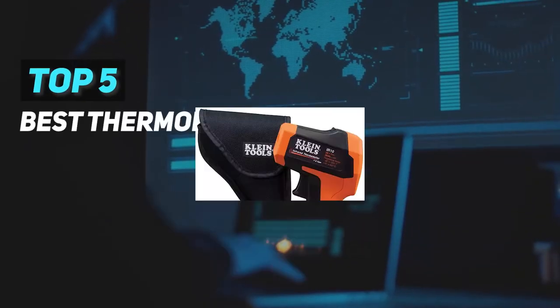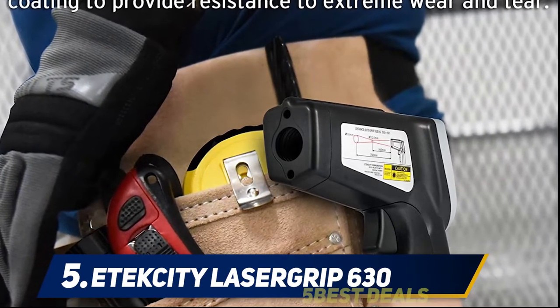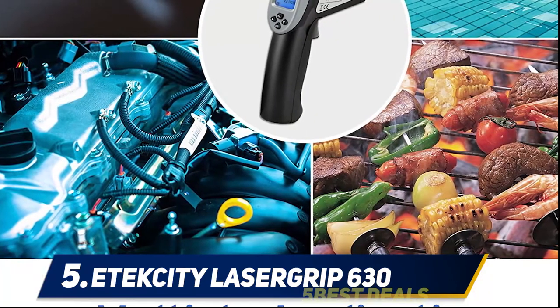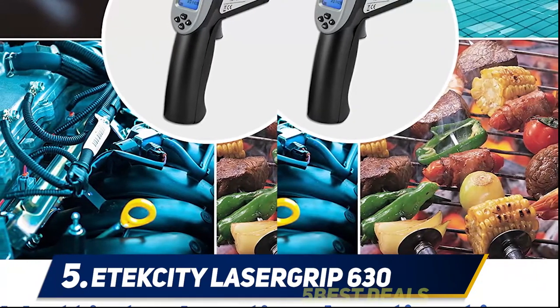Here we present the top five best thermometers. Starting at number five, the Texity Lasagreb 630. The Texity 630 is another quality infrared thermometer that can offer good value for your money. Its versatility and multi-function capacity makes it a wise choice if you are an auto mechanic.